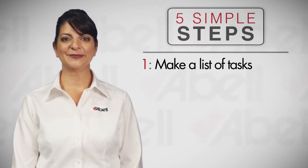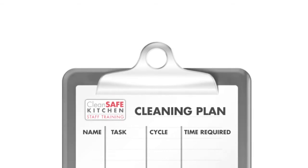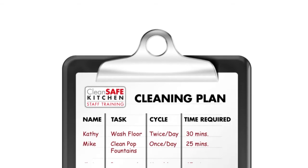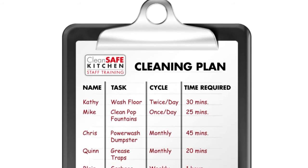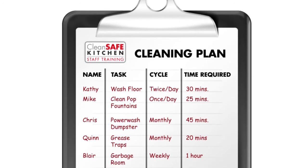For example, wash floors twice daily, clean pot fountain daily, power wash dumpsters monthly. Estimate how long each task should take, how often it should be done, and what tools or products are required.